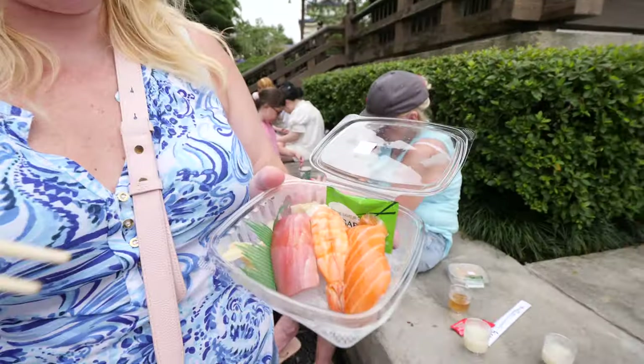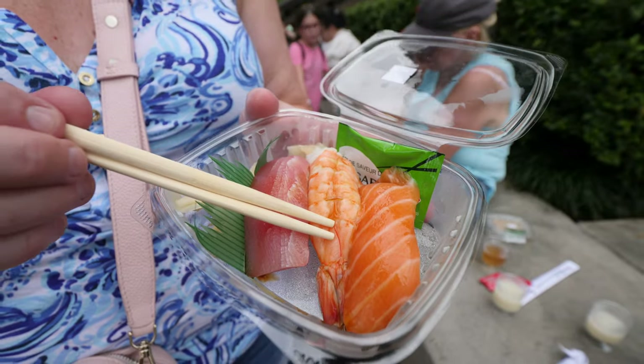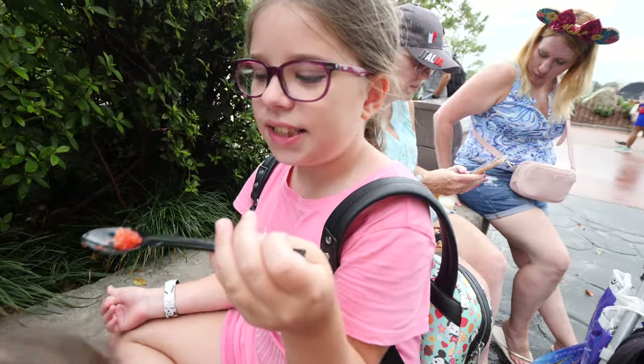We also have salmon nigiri, cooked shrimp nigiri, and maguro which is tuna. I'm going to try the salmon because it tends to be my favorite type of nigiri — this one has rice underneath which is what makes it nigiri rather than sashimi. That's quite surprising — it's really fresh, and the rice is done really well. The salmon is fresh, which you wouldn't expect at Disney World. But it's actually pretty good, and this is coming from a sushi lover.